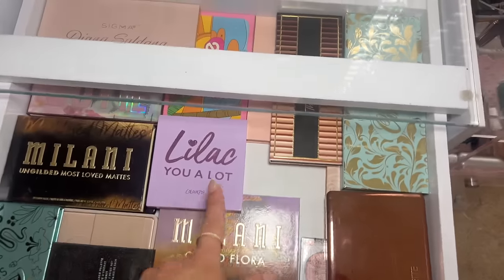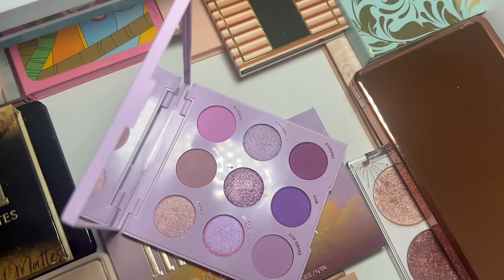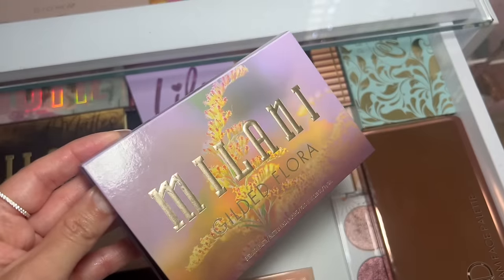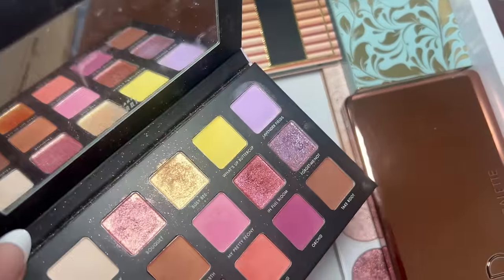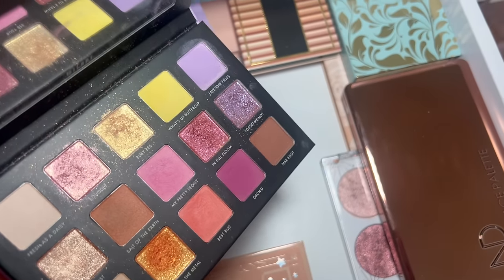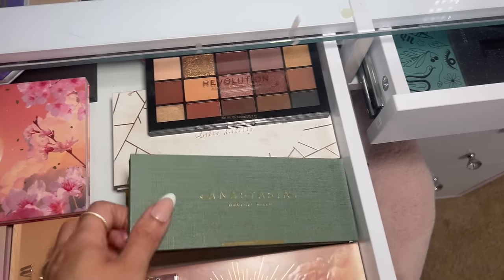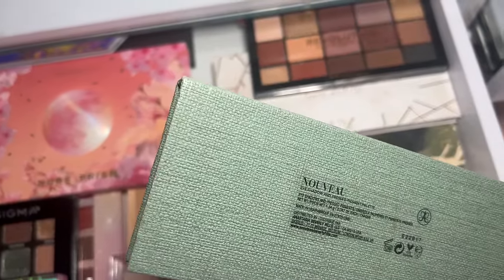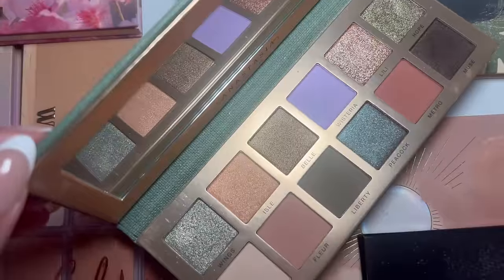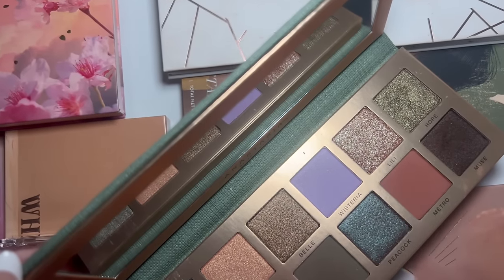I don't have a ton of full-on purple eyeshadow palettes. I have this one from ColourPop, but I kind of don't want to use it — it's a really cute all-purple palette with pretty much all different variations of purple. The Gilded Flora from Milani is also stunning; there's a matte shade in there but I kind of need a little bit more. I think I'm going to go with this palette from ABH — the Novu eyeshadow palette — there's a matte lavender and a wisteria color I may grab this palette just for those shades. I adore Anastasia Beverly Hills eyeshadows.